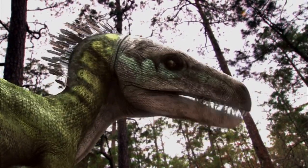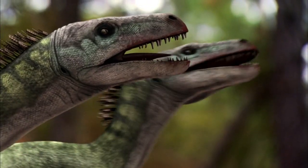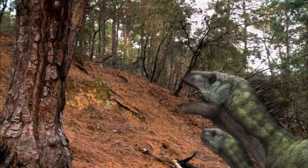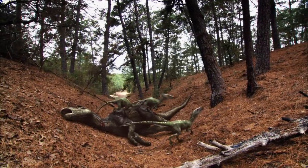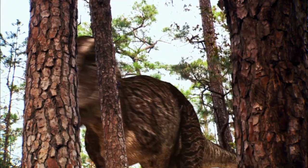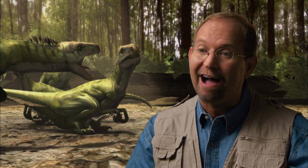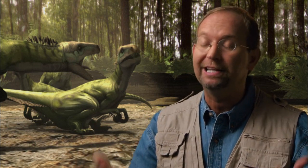Predators are opportunistic, and the bigger they are, the more opportunities they have. Unfortunately for the raptors, their battle has attracted the attention of the biggest opportunist in North America. Raptors would never fight a T-Rex — they're just outgunned. There is no way they're going to stay and fight. They'll do what small predators have always had to do when someone bigger takes their food: just have to wait their turn and hope he leaves some scraps.